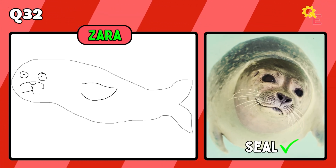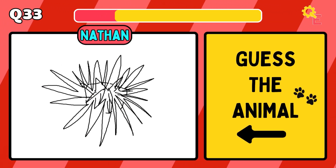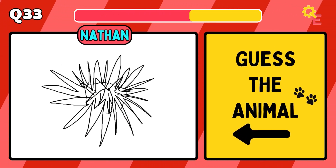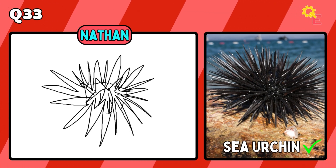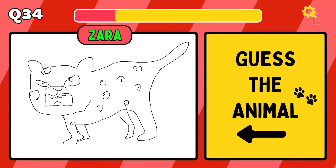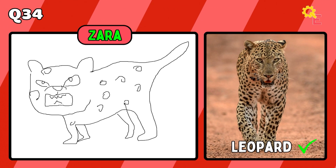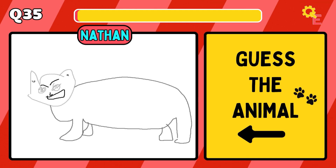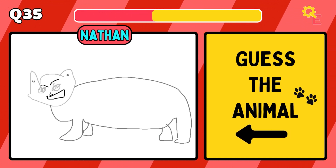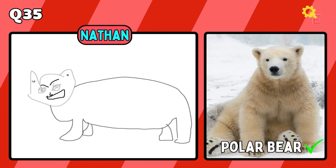The answer is a seal. Up next, we have a sea urchin. The answer is a leopard. I'll be honest, I don't know what that is. It's a polar bear.